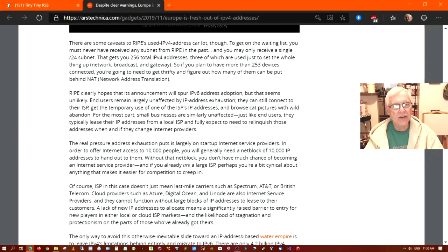RIPE clearly hopes that its announcement will spur IPv6 address adoption, but that seems unlikely. End users remain largely unaffected by IP address exhaustion. They can still connect to their ISP, get the temporary use of one of the ISP's IP addresses, and browse cat pictures with wild abandon. For the most part, small businesses are similarly unaffected. Just like end users, they typically lease their IP addresses from a local ISP and fully expect a need to relinquish those IP addresses when and if they change internet providers.